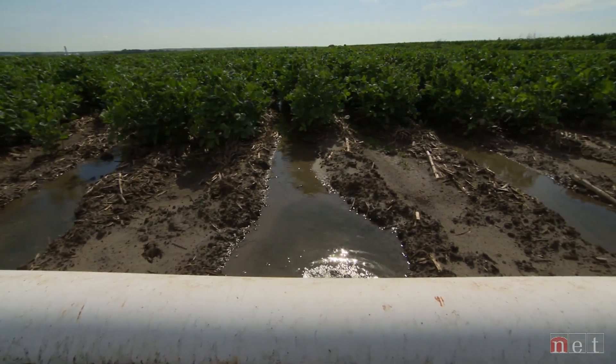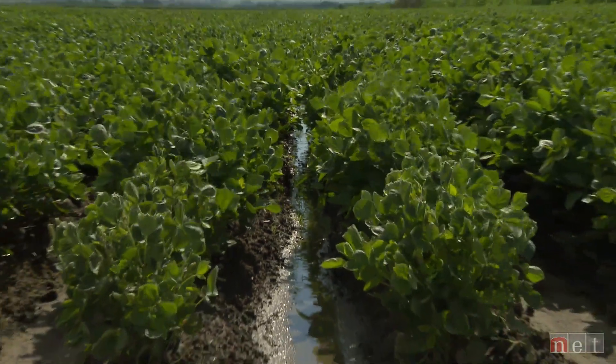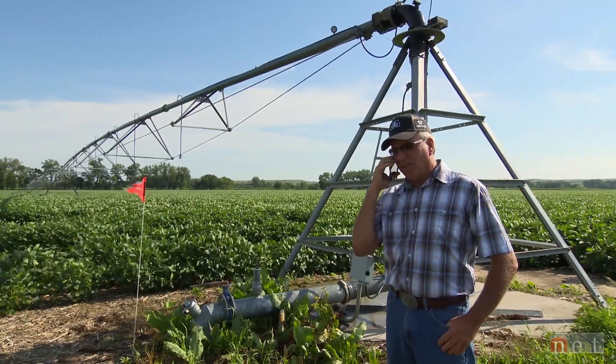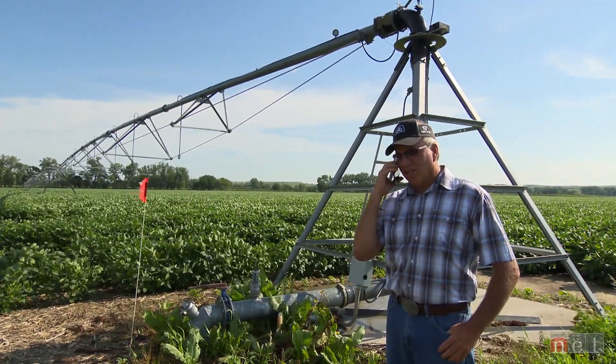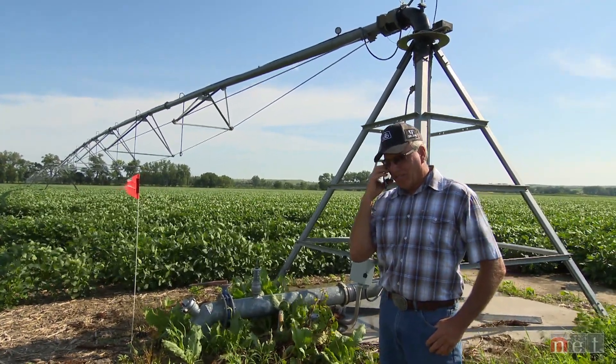Farmers are allocated a specific amount of water per acre by their local irrigation district. They decide how much to use and when, based on their crop, soil, and forecast. As the saying goes, if you want to make God laugh, tell him your plans — that definitely applies with rain. When it's time to order water, they simply call in, give the turnout number, the amount of water they want, and what time they're going on.